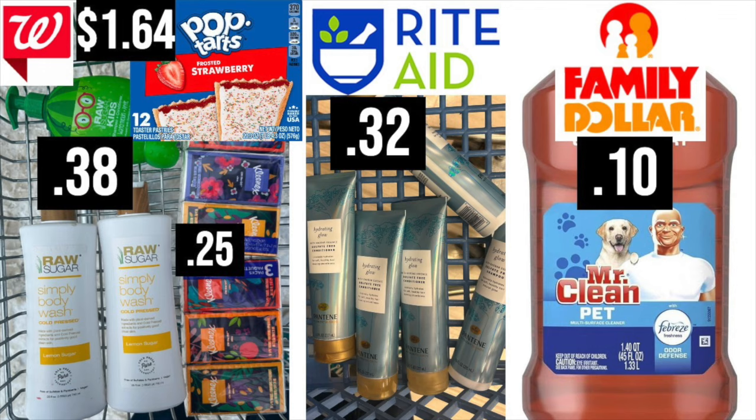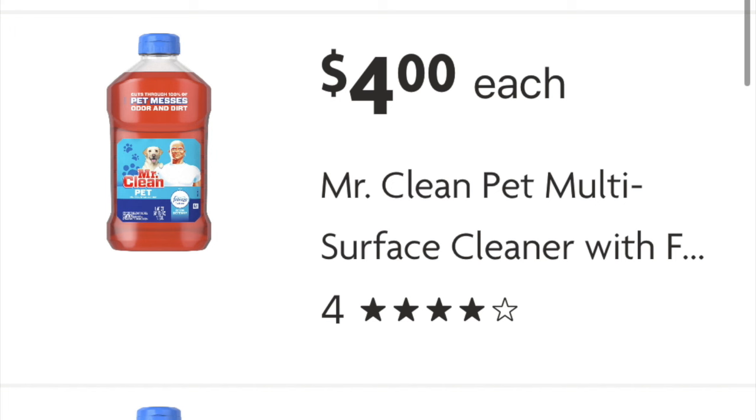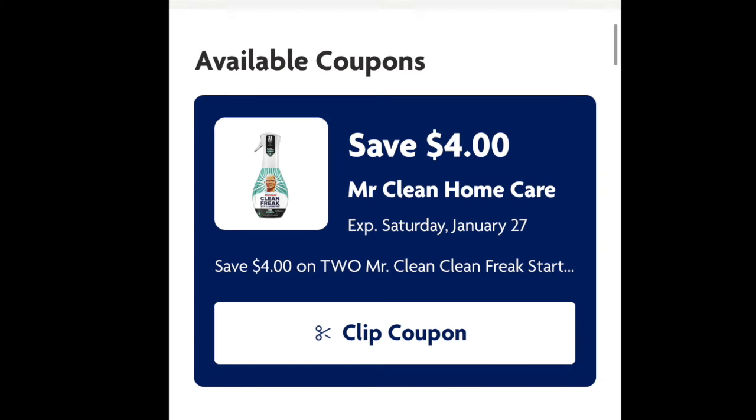At Family Dollar — I know it's a store we don't cover a lot — you're going to be looking for one of these four-dollar or four-dollar-ten-cent Mr. Clean multi-surface cleaners, either the pet scent or the lemon scent. Those are the two that she tested. You have to do this in store; if you want to do it as a curbside, that's not the deal. Load this digital coupon, which is four dollars off two — just hit that bottom button where it says 'clip coupon' and it'll be on your Family Dollar account.